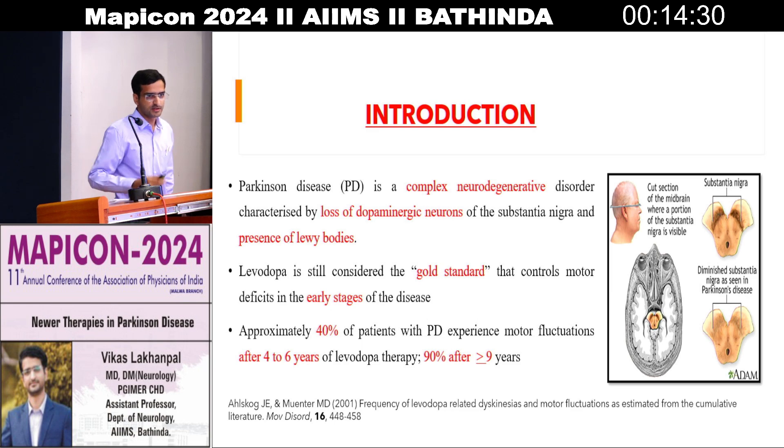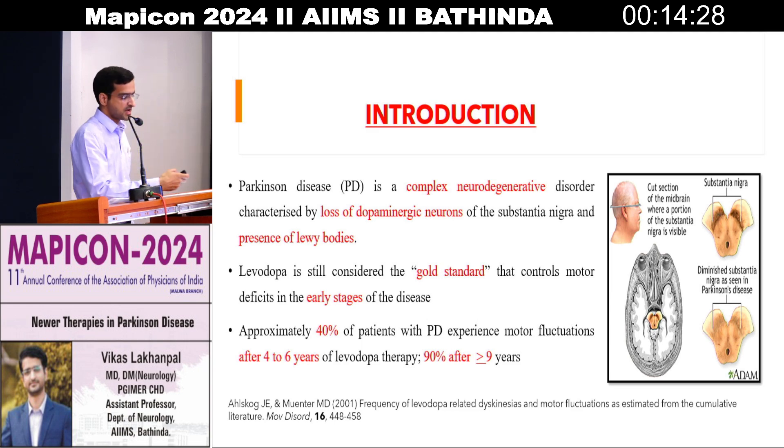So first of all, what is Parkinson's? It is a neurodegenerative condition characterized by loss of dopaminergic neurons in the substantia nigra and is characterized by the presence of Lewy bodies. Levodopa is still considered the gold standard that controls the motor deficits in early stages of the disease. However, the caveat is that once we start levodopa, after three to four years the patient starts giving us symptoms which are not controllable with levodopa — the conventional and most widely used treatment in Parkinson's disease.